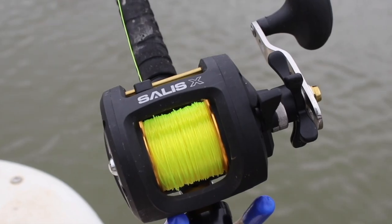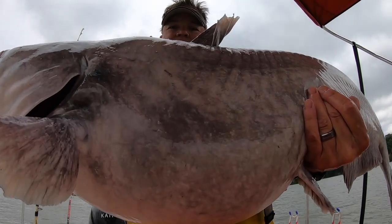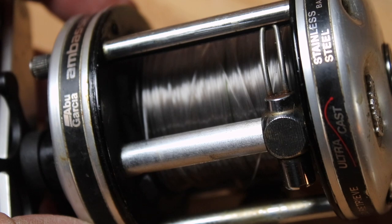There are a lot of brands of baitcasting reels out there, but one of the most popular is Abu Garcia. In the catfishing community, the Abu Garcia 6500 has become one of the most popular catfishing reels anywhere in America.